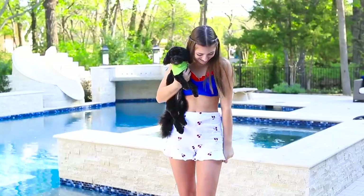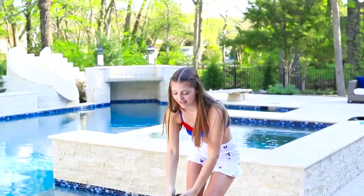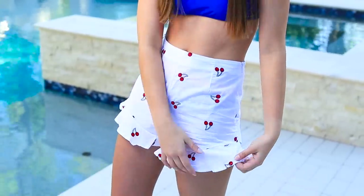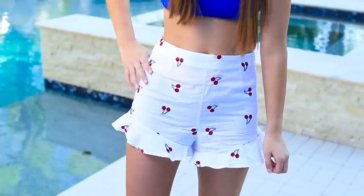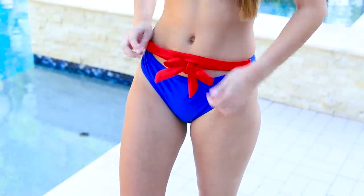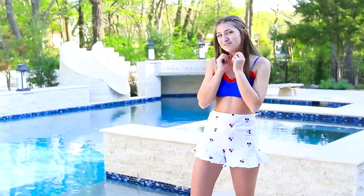This swimsuit really reminds me of like Superwoman or something, so that's what I really liked about it. I found it from ASOS, and then I found these pants from Romwe that just matched perfectly, so I had to get them. One thing I really love about this swimsuit is that it ties in the front with this little bow - it's super cute. Then I just added this silver necklace from ASOS.